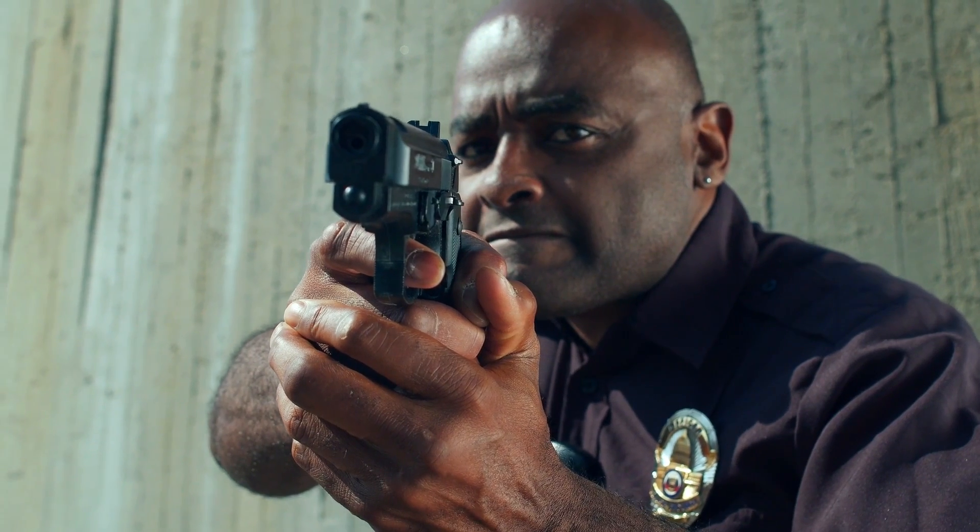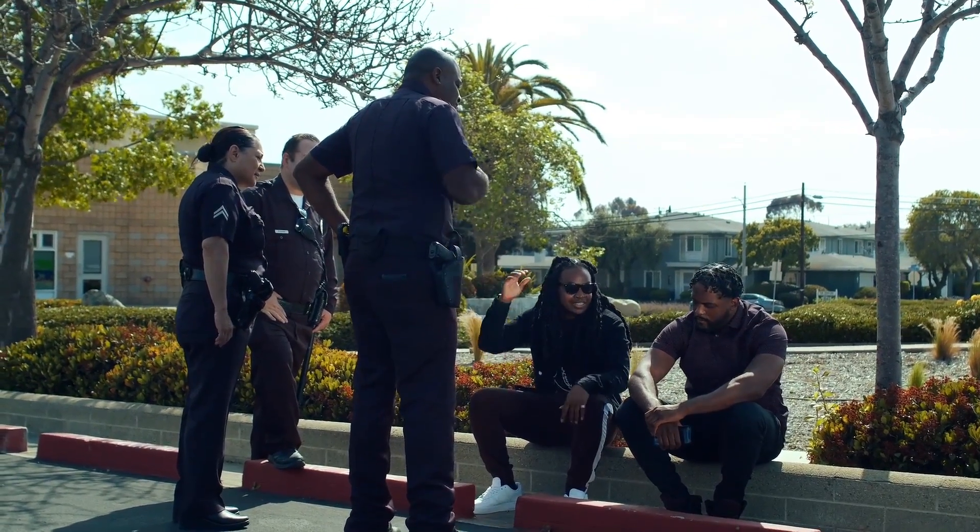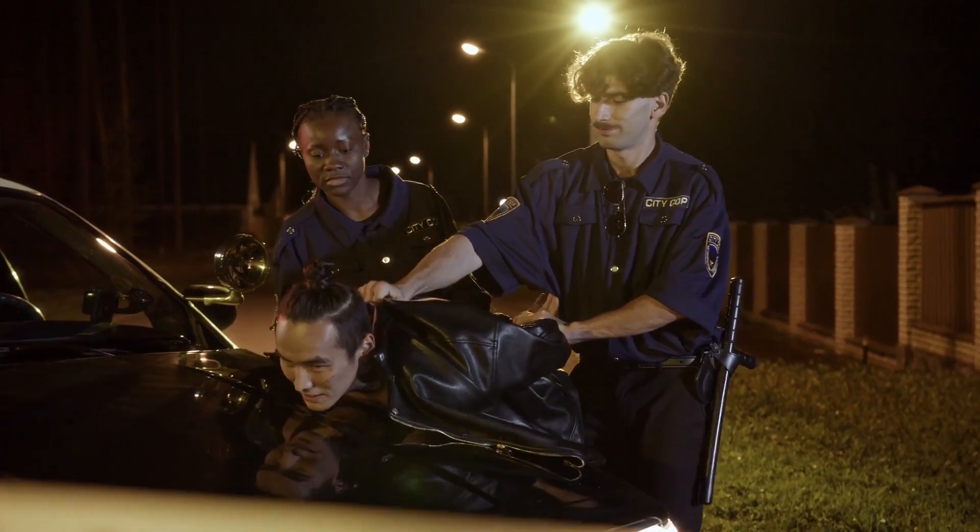If you've seen a single episode of Cops, you know that 99 times out of 100, tasers do absolutely nothing. It's not their fault though — when they're light, have a short range, and slow reload time, what do you expect?